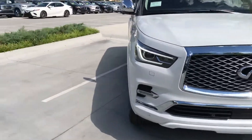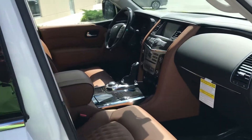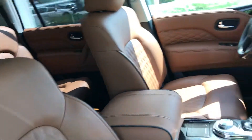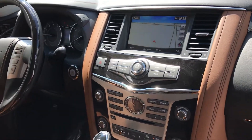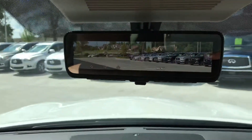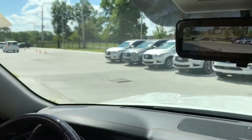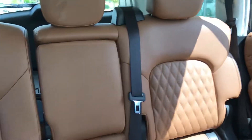LED headlights. Got this saddle interior — see all the stitching in the seats. Got the black wood with the black steering wheel. It's got the new, what they call the smart mirror. It shows a view of what's behind you. It's got a second row bench seat.